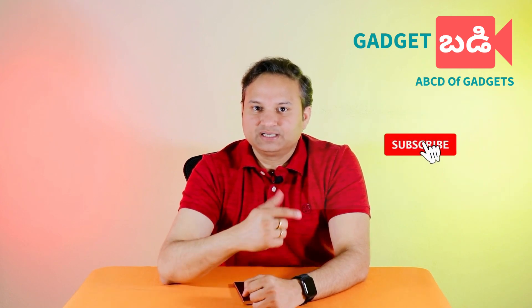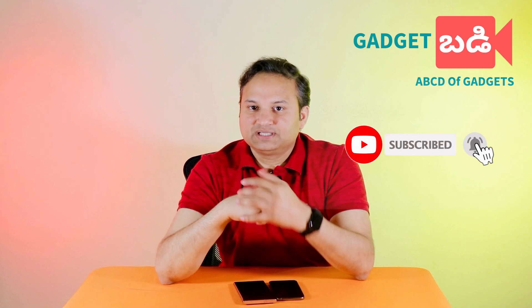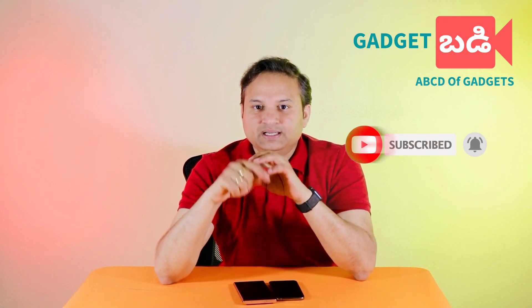Please like this channel, subscribe, and share it with your friends. If you have any comments, please respond to me. Stay safe and see you in the next video. Bye.